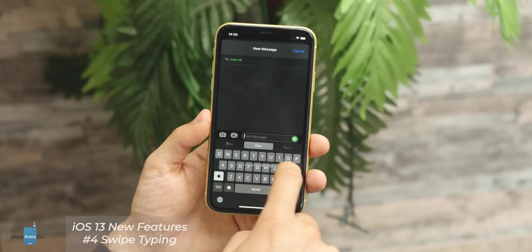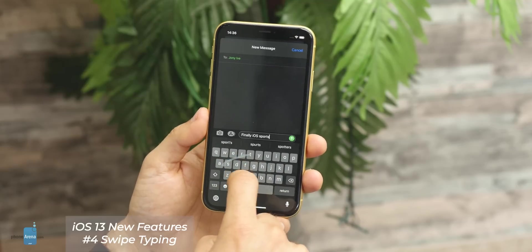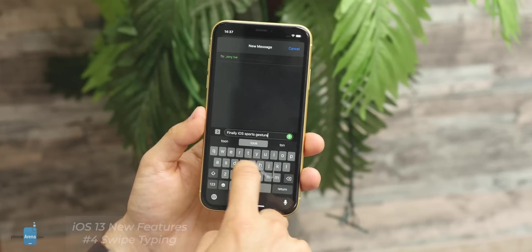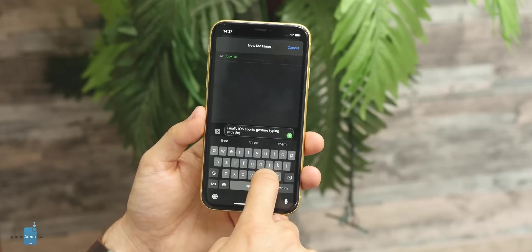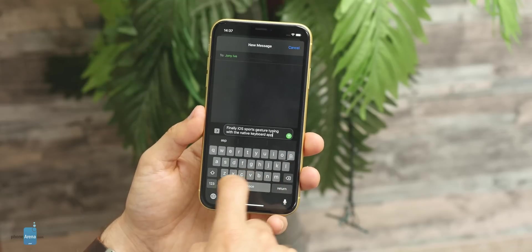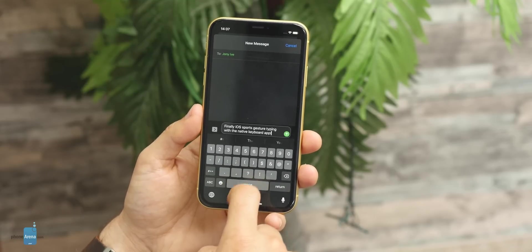The second big new feature is support for swipe typing on the native keyboard. This is a feature that Android phones have had for years, while iPhones only supported swipe typing via third-party apps. Now finally you can do swipe typing on the native keyboard, and it works great.